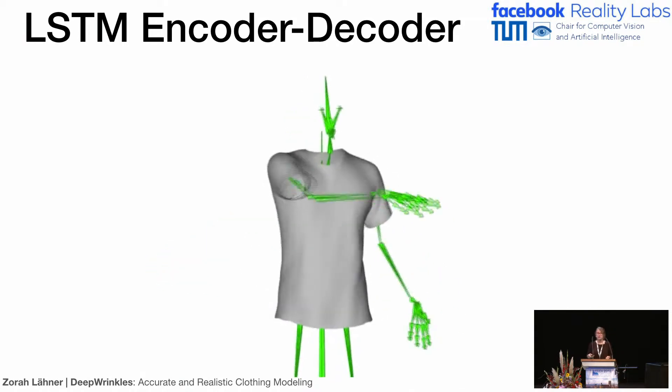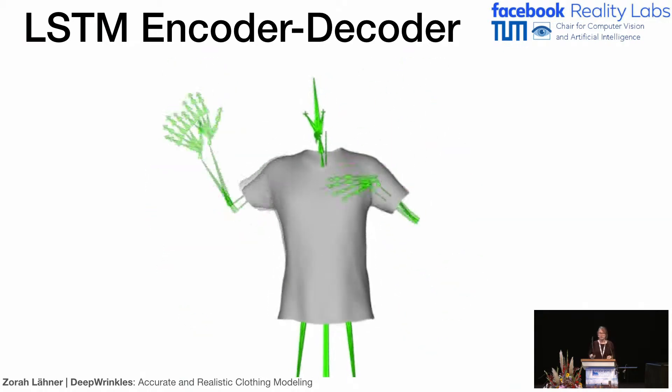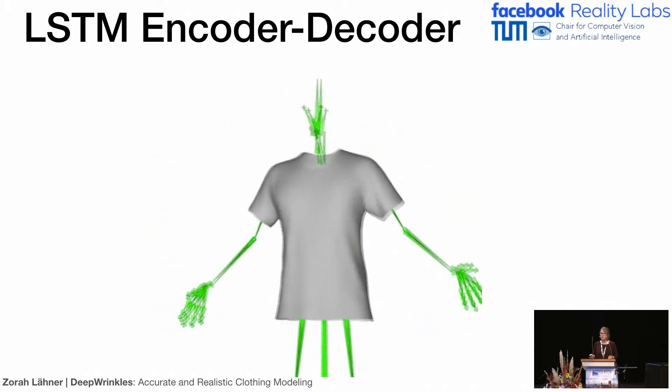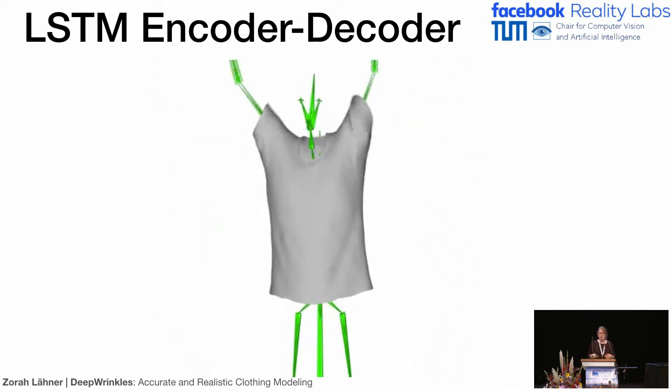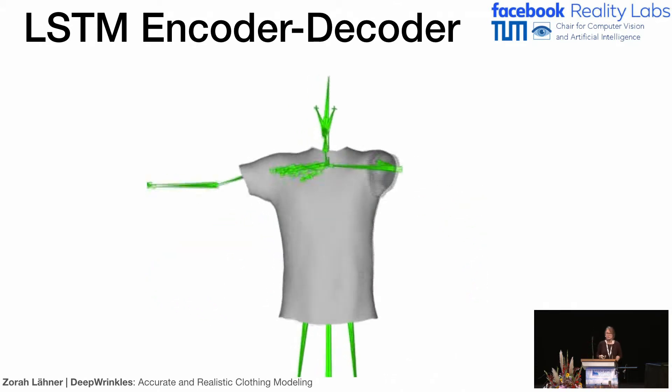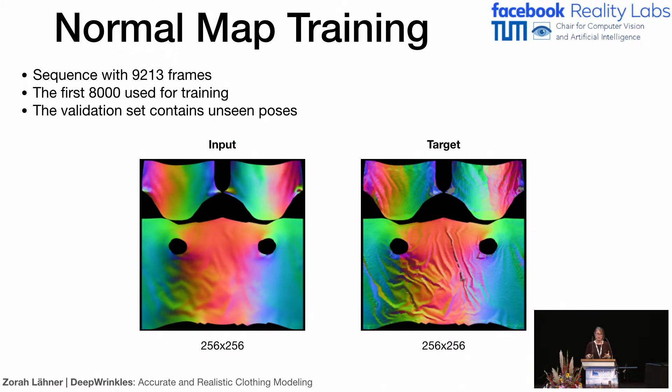The coarse shape output doesn't have a lot of details, but you can add all the details with normal maps. The important thing is that information that cannot be encoded in a normal map has to be there — for example, when you lift your arm, the boundary of the shirt should lift up, and these coarse deformations are encoded here. For generating a detailed normal map, we create a new training set from the high-resolution scan data. We take the normals from the coarse shape, linearly interpolate in between to create a low-resolution normal map, pair it with the high-resolution information, and train a neural network to go from low-resolution to high-resolution.